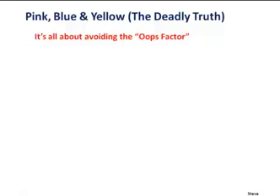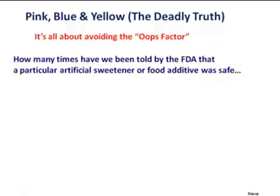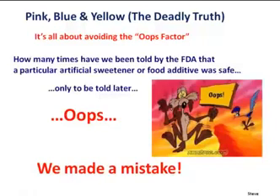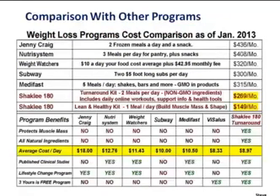When we talk about artificial sweeteners, I call it avoiding the 'oops factor.' Probably at least four or five times in our lifetime we've been told by the FDA that a particular artificial sweetener or food additive was safe, only to be told later — oops — we made a mistake. We thought it was safe for years, but it wasn't. There's also no evidence, when you look at populations as a whole, that artificial sweeteners actually help people lose weight — and yet there are risks. So why even think about it?